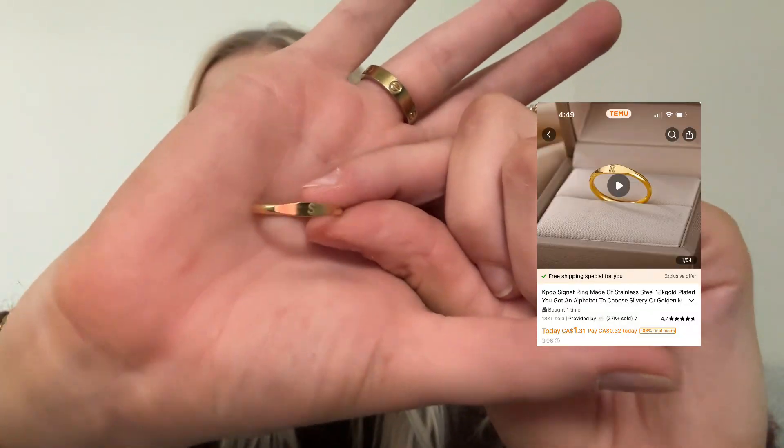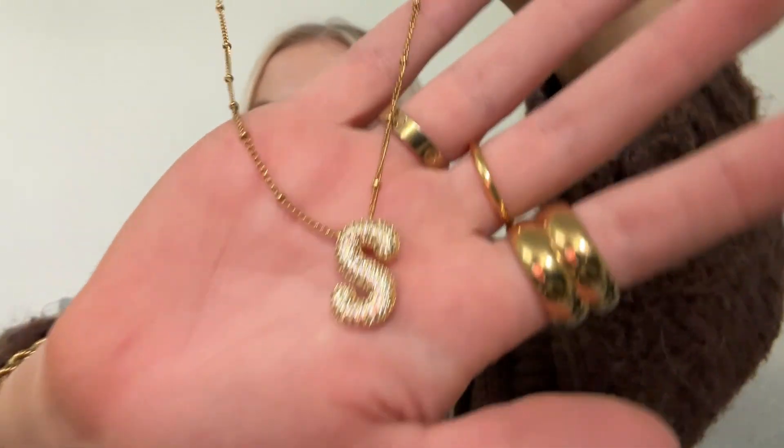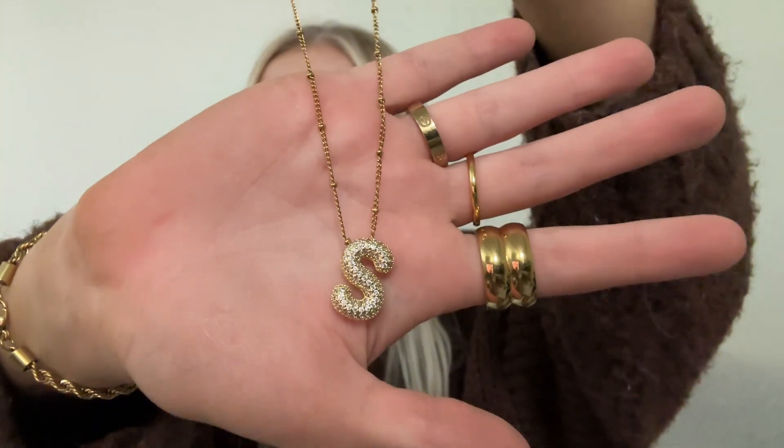I actually found two more pieces of jewelry in the next package. One is a very dainty little ring, but if you look closely it has an S on it — so cute, literally perfect. And then another necklace that is a bubble letter S, going with the theme here — this one is bedazzled and sparkly and very pretty. Okay, that's all for the jewelry.